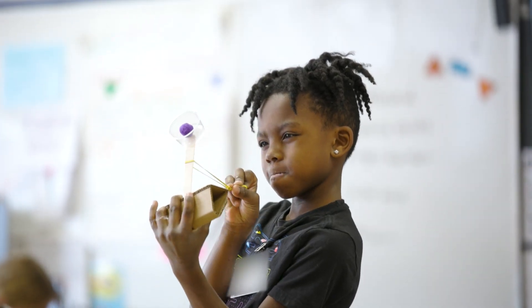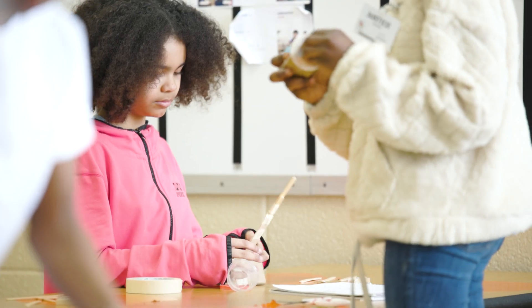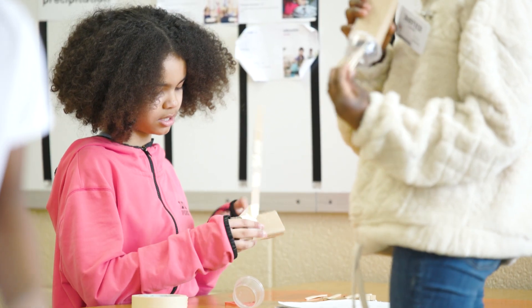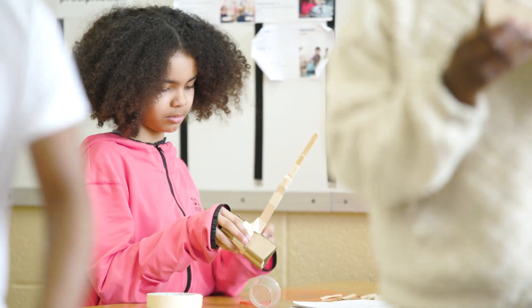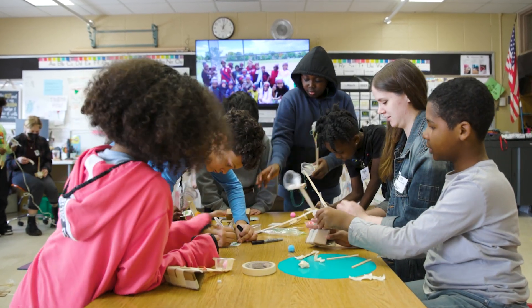It's awesome to see them as engineers — just the creativity, the problem solving, challenging themselves to do something and then try to fix it or make it better. These are skills they use in all areas of school: reading, math.